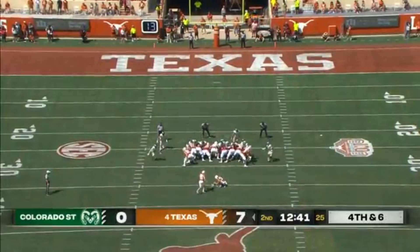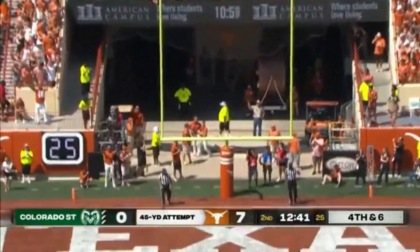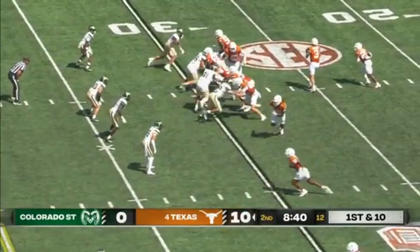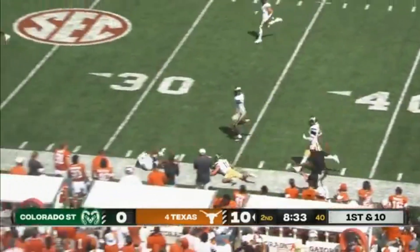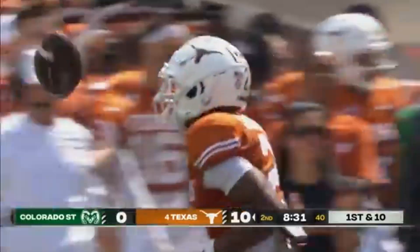First Team Big 12 last year, got a scholarship over the summer. And from 45 yards, Bert Auburn is good. He starts out this drive with a clean pocket and firing into space. Matthew Golden, the Houston transfer, is tripped up just outside the 30 by Henry Blackburn.